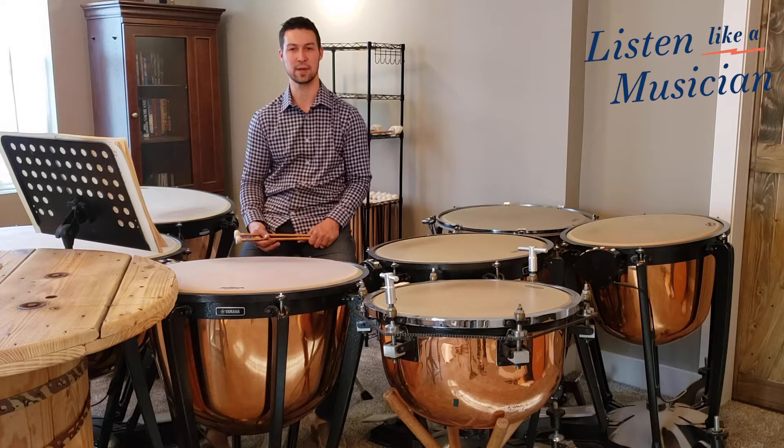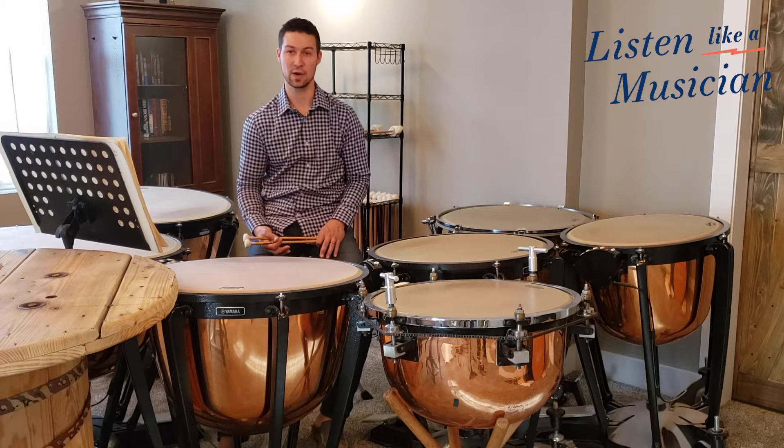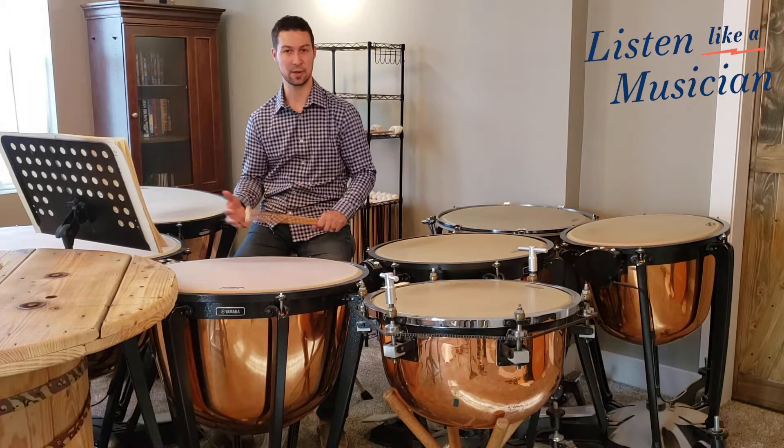This is a three-movement concerto with two solo timpanists, and as you can imagine, this takes a lot of drums to perform. It takes twelve timpani in total — seven for player one and five for player two. Having that many timpani at the front of the stage gives us a lot more melodic possibilities than we normally get in the back of the orchestra. I'd like to play you just a couple of my favorite melodic passages before I play you a rhythmic passage as well.